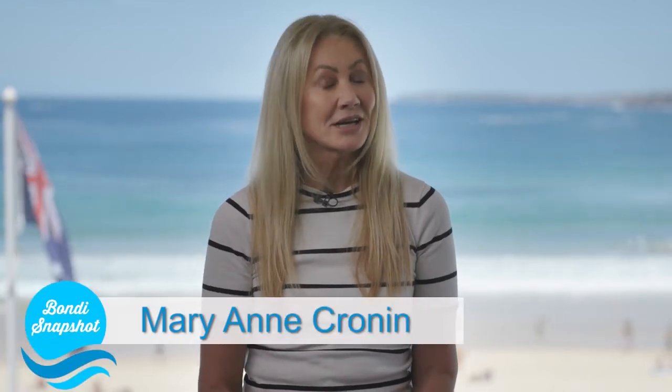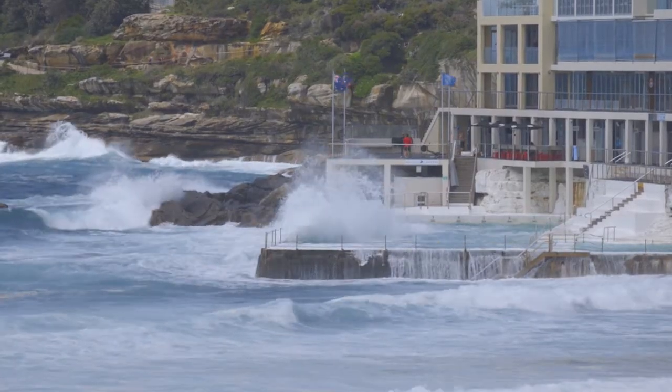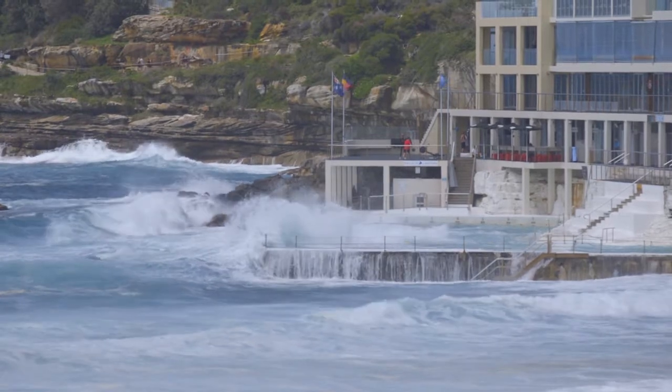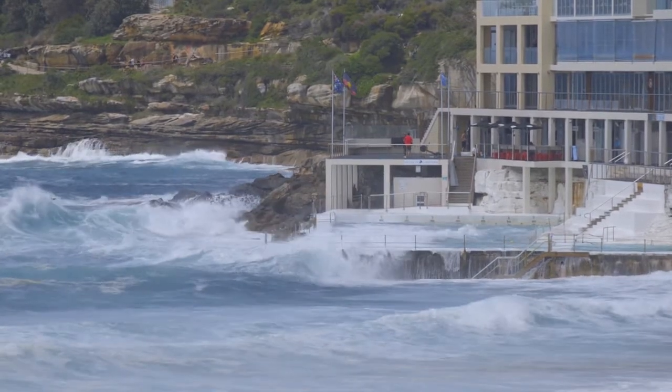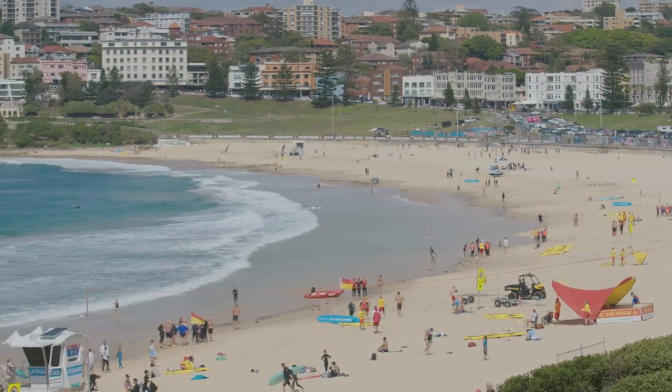Hello and welcome to a very sunny edition of Bondi Snapshot. Is summer finally here? We've had some pretty odd moments of weather over the last few weeks — it was only 12 degrees last week one day, and this is November. It's crazy, isn't it? Hopefully the sun is here, the surf lifesavers are out — we're here at the North Bondi Surf Club.